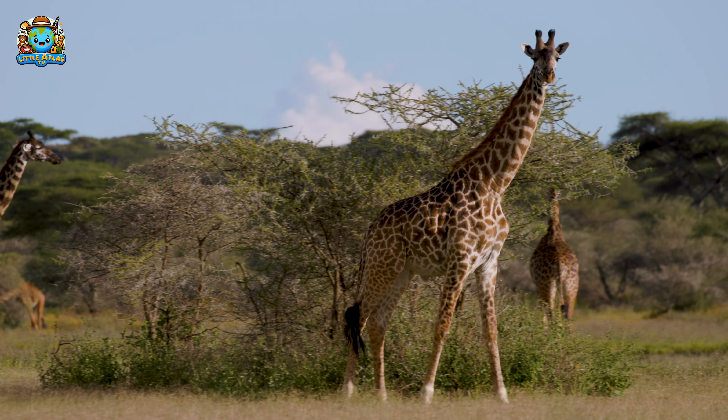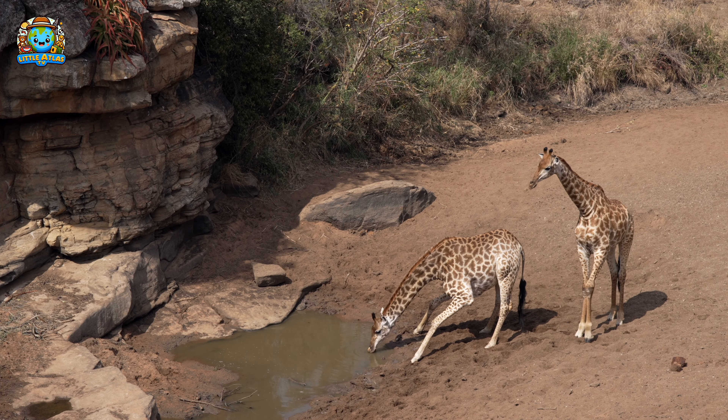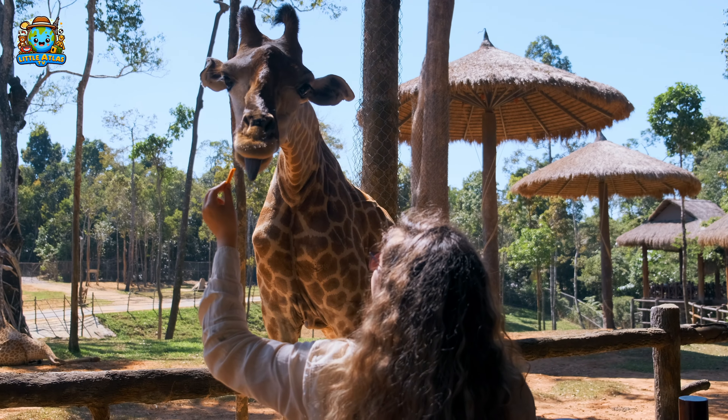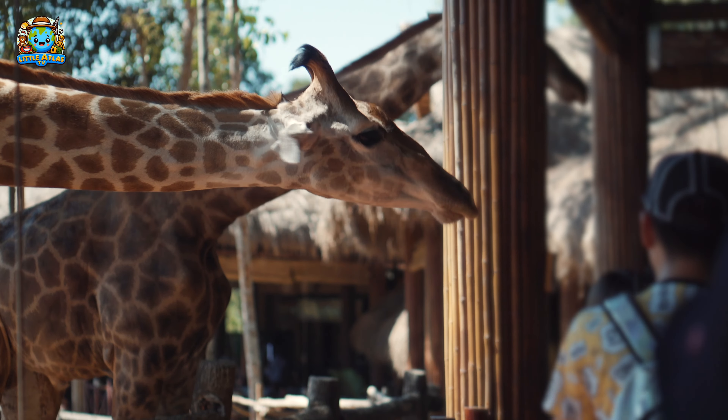Next, see those tall giraffes eating leaves from tall trees? Giraffes have long necks that help them reach high branches. And their tongues are so long, they can lick their own ears.